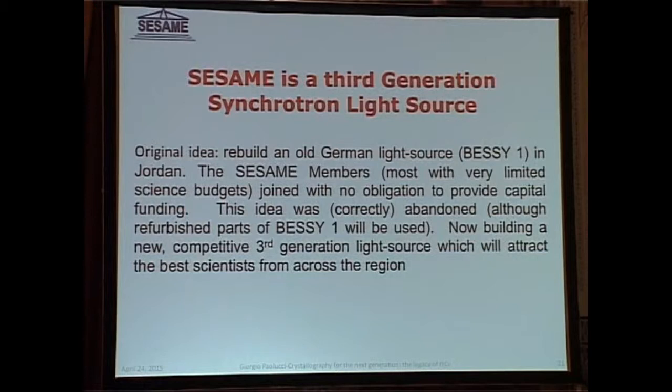The original idea was to rebuild BESSY-1, but this was a very limiting idea because if you really want to foster technology and science in a place, you have to give scientists what they really need — a real, well-equipped instrument. So the idea developed into building an entirely new third-generation synchrotron radiation source, using what we could of what had been donated by Germany in the form of BESSY-1 to serve as the injector of the machine.